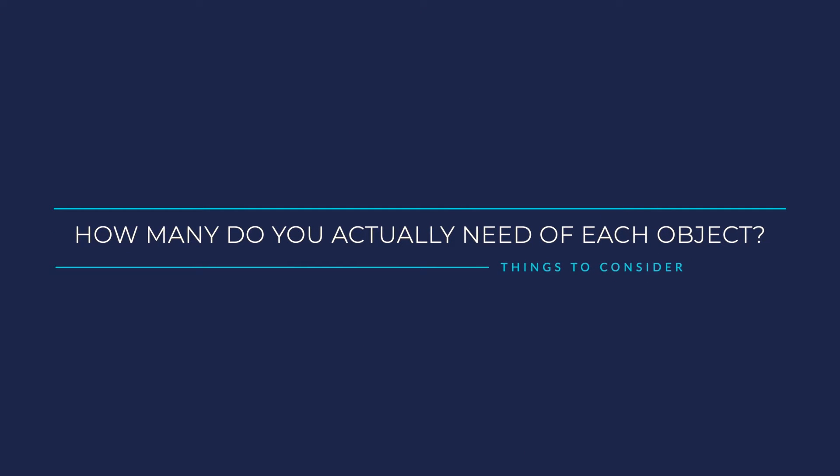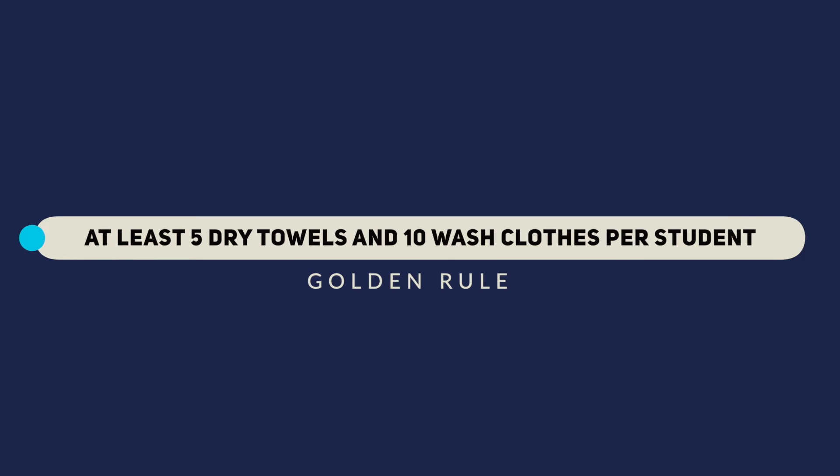Any way that we can help, just let me know. The next thing to consider with your supply list is how many do you actually need of each object? Some of these things are a no-brainer — if you're going to have 15 students, then you need to have 15 toothbrushes per class. But some things may not be so obvious. For example, washcloths: you may think one student, one washcloth — completely wrong. Think about the skills. If you're teaching a student how to bathe a patient, you're going to need multiple washcloths in bathing alone. And then later on that day, maybe you're going to teach them pericure — that's another five washcloths. So the golden rule is per student, you should have at least five dry towels and ten washcloths.